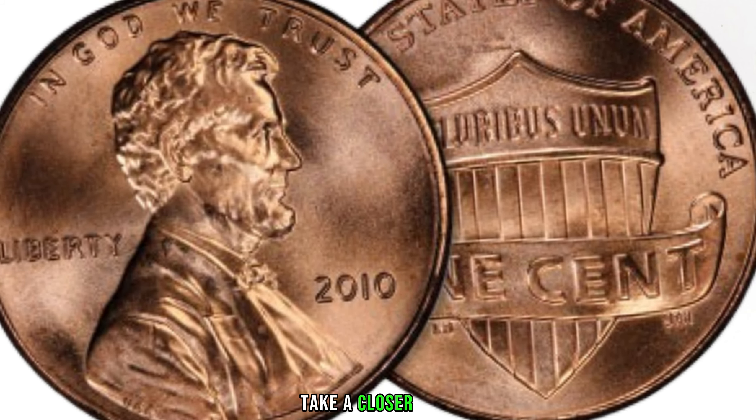We've got an exciting topic for you — the 2013 Lincoln penny. You might be thinking, a penny from 2013, what's the big deal? Well, you might just be sitting on a hidden treasure. Let's start with a quick background on the 2013 Lincoln penny. While it may seem like just another coin from your pocket change, there are some specific details that make certain pieces worth more than their face value. First things first, check the mint mark — look for a tiny D or S below the year, indicating Denver or San Francisco respectively.